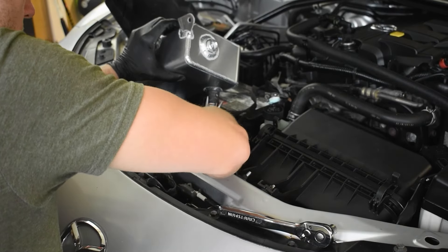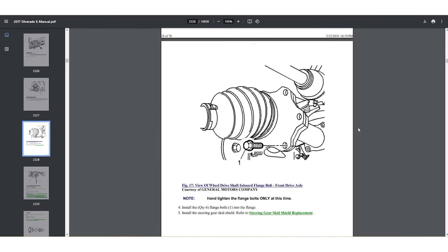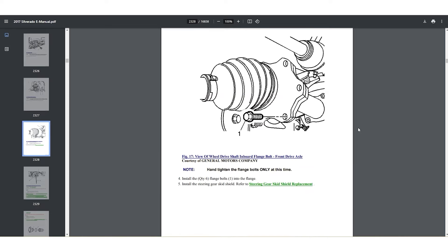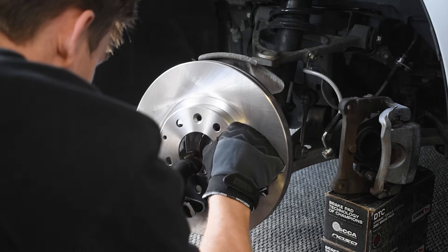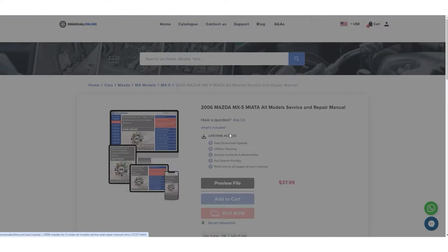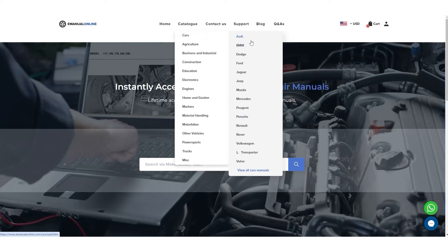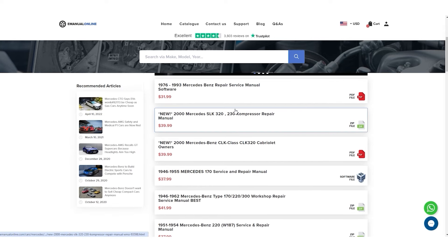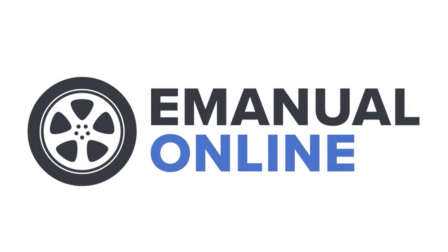For the next time you wrench on your engine or car, I want to quickly show you something that will save you a ton of time and effort. You can access the exact full repair and maintenance manual that dealerships use, to get step-by-step pictured instructions on how to do anything you can think of. One of these shop manuals will enable you to have everything you could ever need all in one place, delivered in a format that's easy to understand. Check out e-manual online, where a quick search will turn up a manual for any year of any vehicle. Grabbing one of these inexpensive manuals will save you potentially thousands of dollars simply by keeping you out of the dealership. Right now you can get 22% off any manual on the entire website using the discount code Redline22, linked along with their website in the description.